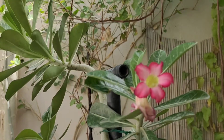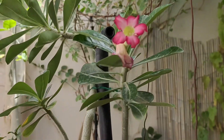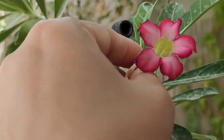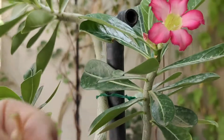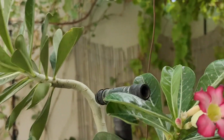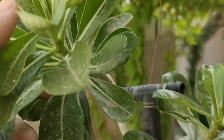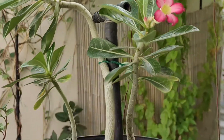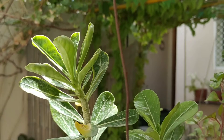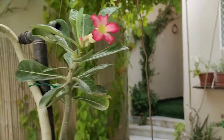Assalamu alaikum and welcome back to Gardening in Gulf. With this beautiful bloom on my adenium plant, these are my baby adeniums which are almost one and a half years old. I have 10 to 12 plants like this — one of them has started blooming and others are just preparing for that. I planted 10 to 12 seeds of adenium in October 2020 and all of them germinated, so all these plants are here in this garden area.